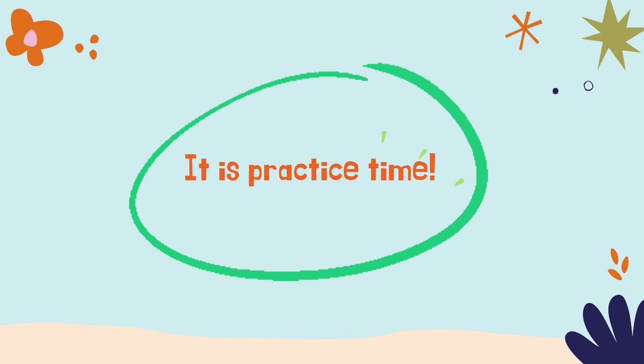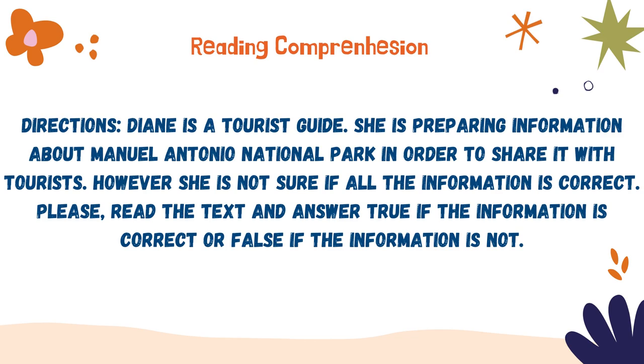It is practice time guys. It is really easy. Are you ready? Reading comprehension. Diane is a tourist guide. She is preparing information about Manuel Antonio National Park in order to share it with the tourists. However, she is not sure if all the information is correct. Please read the text and answer true if the information is correct or false if the information is not.